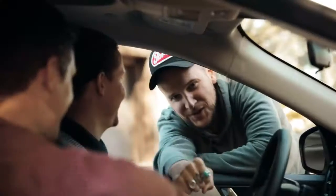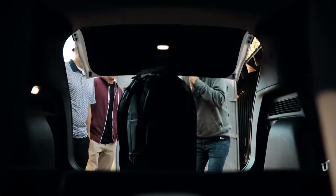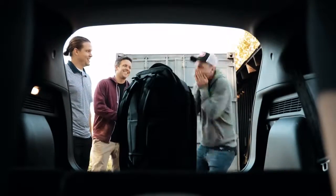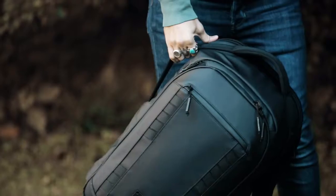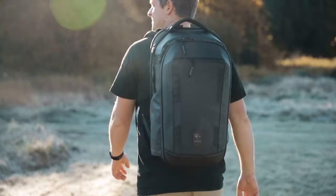When Peter approached us, we realized he didn't just want to create a camera bag. He wanted a full travel system. And here at Nomadic, that's what we do best. But we didn't just create this bag for Peter. We also designed it to work perfectly for anyone with a camera for any adventure.